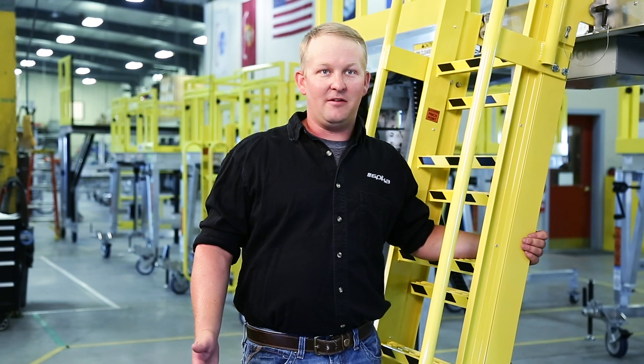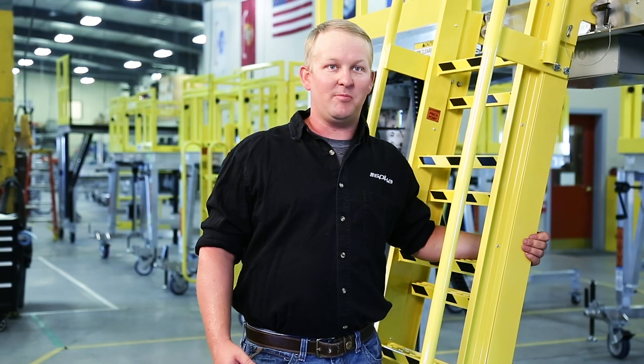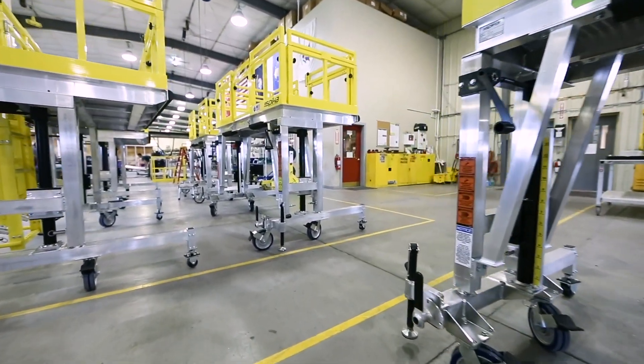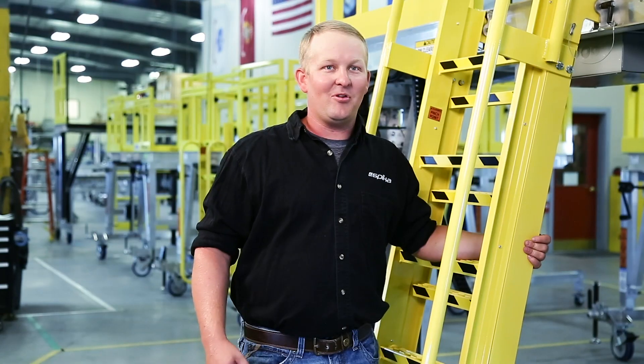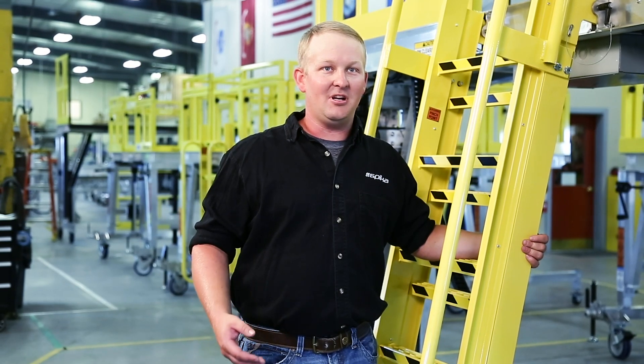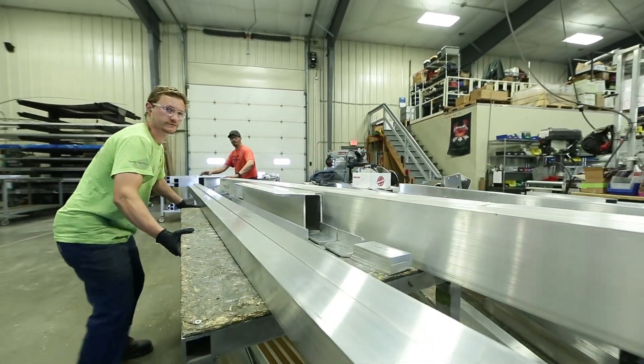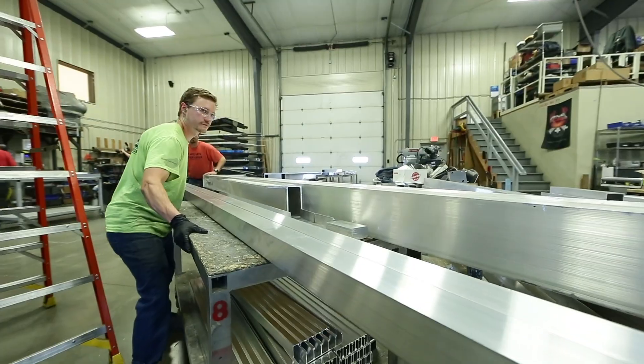The actuators we started using had around 20 to 24 inches of adjustability. When we first started that was enough. Now we're starting to have customers with more unique needs where we need three, four, up to 12 or 14 feet of adjustability. At that point we realized we had to start sourcing other actuators — something with more static strength, synchronization options, and longer strokes so that we could continue meeting our customers' unique expectations.